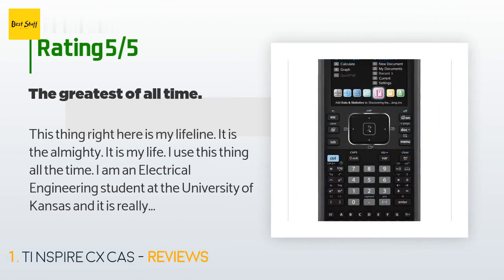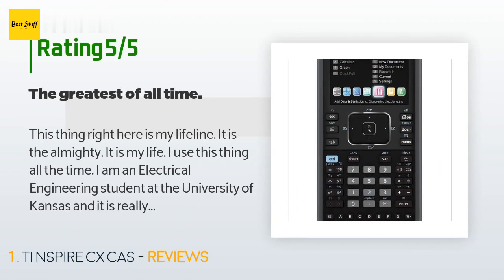A customer said: 'This thing right here is my lifeline — it is the almighty, it is my life. I use this thing all the time. I am an electrical engineering student at the University of Kansas, and it is really tough trying to do complex arithmetic with a TI-84 calculator. Even if you do get good at that, you cannot do complex matrices on them. This calculator can't get enough love from me. It even has a feature where you can plug it into the computer and view your documents and access the full functionality of the calculator.'